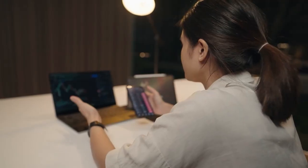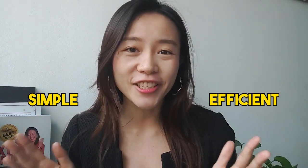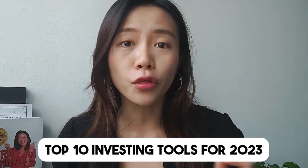I feel you — investing can be a daunting task, especially if you're just starting out. But with the right tools, it can be made simple and efficient. And that's why in this video I will be discussing the top 10 investing tools for 2023. So sit back, relax, and let's dive into the investing world.